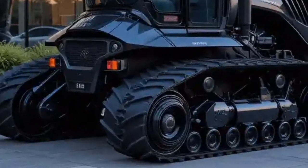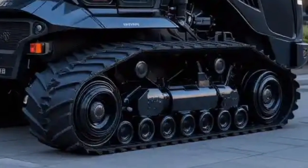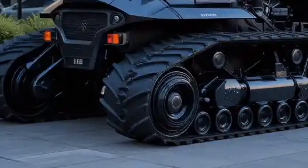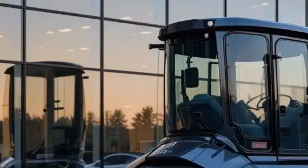One of the standout features of the MT-800 is its innovative design. The tractor boasts a track system that provides superior traction and stability. This design ensures that the tractor can handle any terrain, from muddy fields to rocky hillsides, without losing grip or causing damage to the soil.